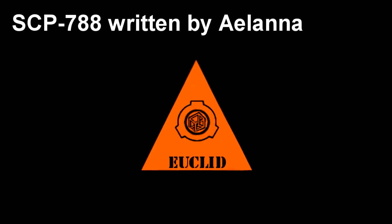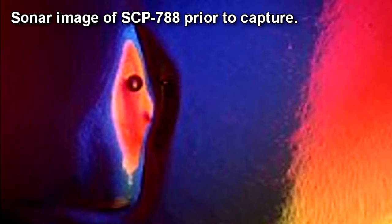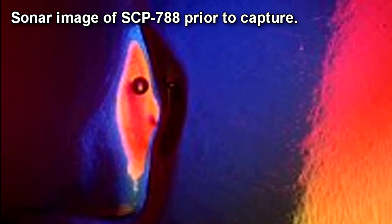SCP-788. Item Number: SCP-788. Object Class: Euclid. Special Containment Procedures: SCP-788 is contained at site in a high-temperature ceramic-lined chamber 25 meters in diameter, filled with molten lead capped at a temperature of 900 degrees centigrade. If SCP-788 becomes active or attempts to break containment, its containment chamber is to be cooled until SCP-788 ceases movement. SCP-788 is to be fed 500-gram pellets of iron and magnesium on a daily basis.